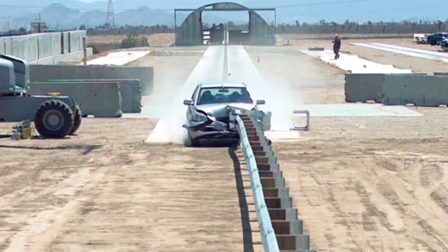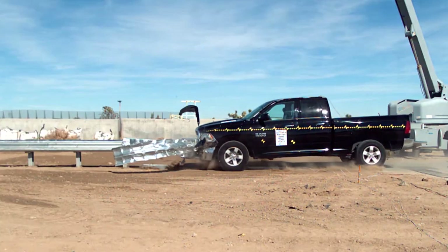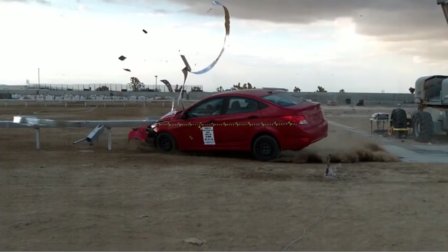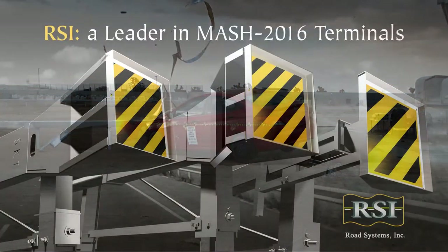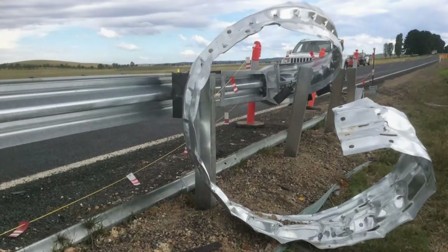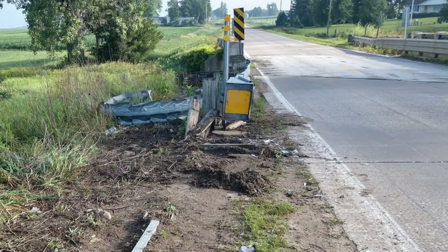Road Systems, Inc. has proven to be the choice of most contractors nationwide when it comes to both W-Beam and BoxBeam MASH-compliant terminals. RSI's MASH-compliant terminals present many advantages. Safety: RSI terminals provide outstanding performance in all MASH-mandated safety tests, and years of in-service performance have demonstrated the life-saving capabilities of RSI terminals.